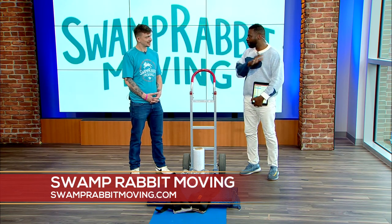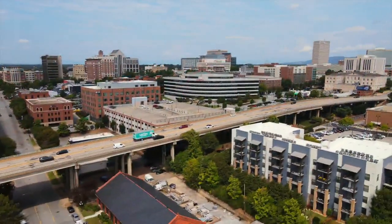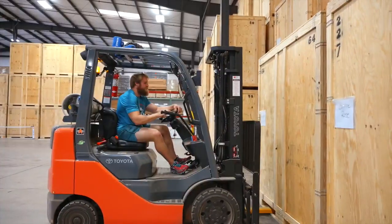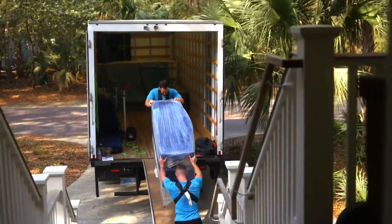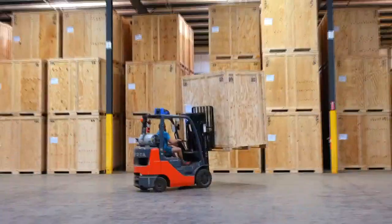For folks just watching who have never heard of Swamp Rabbit Moving — maybe they've seen your trucks around town — what are some of the things you guys do? At Swamp Rabbit Moving we're kind of like a full-service moving team. We do packing, moving whether it's local or long distance, unpacking, and we also do storage as well. People probably see those Swamp Rabbit Moving trucks all over because everyone seems to be using you guys.